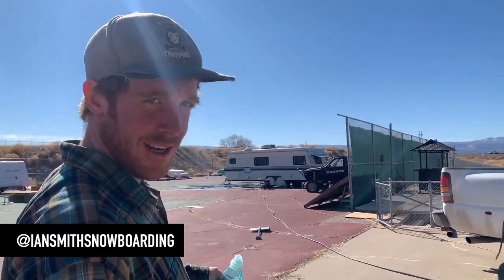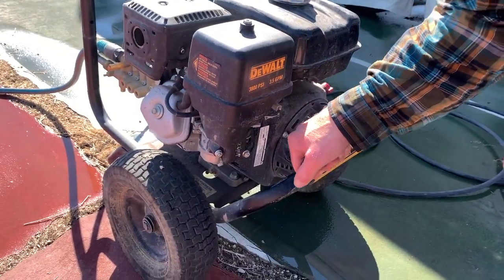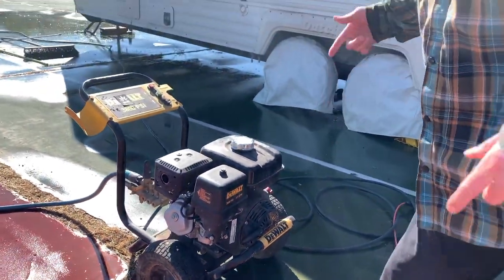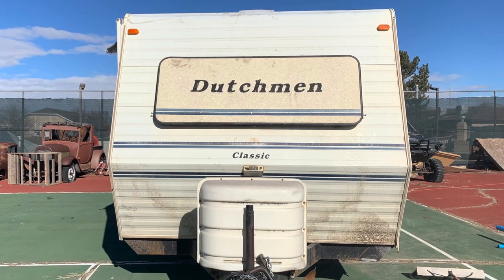We've got the Dutchman over here that we're going to turn into the Street Kingpins Mobile Tour Mobile. Pretty stoked about it. I'm going to pressure wash it so we can get it prepped for the boys to paint it up and make it logoed out. I don't really know what we're going to do with it yet, but it's going to be dope.